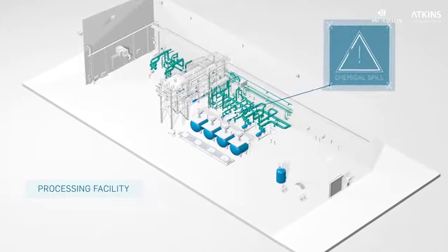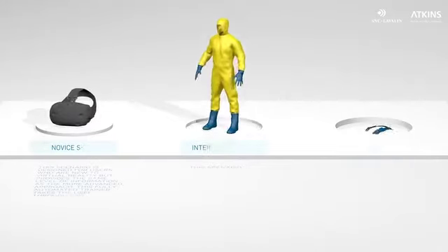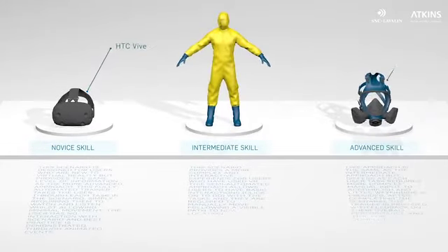The user is immersed in that environment and must take the appropriate action. Sound and special effects make the environment more realistic. As the user learns more, the challenges become more difficult.